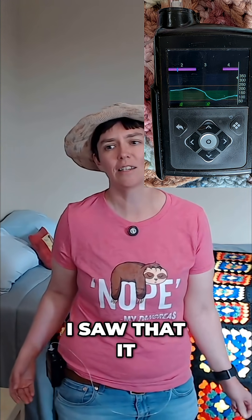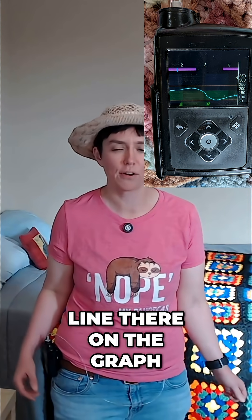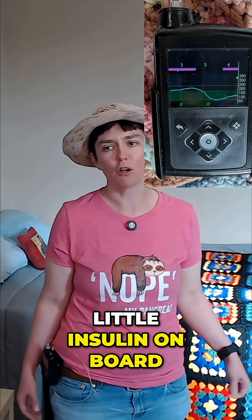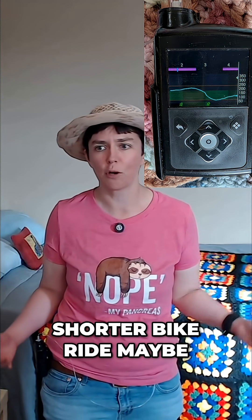I looked at my insulin pump and I saw that it had just given me an auto correction, which is that blue line there on the graph. But I thought I'm going to try to take a bike ride anyway. So even though I will have a little insulin on board, I thought I'll give it a try — it'll just be a shorter bike ride maybe.